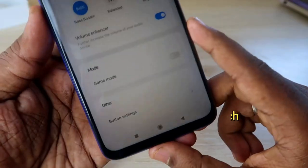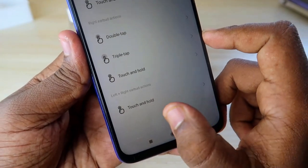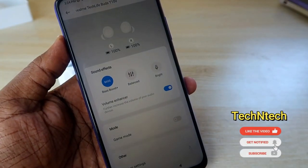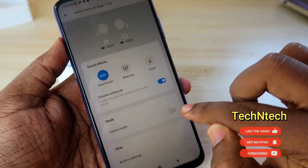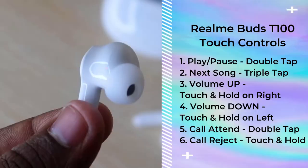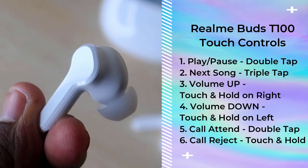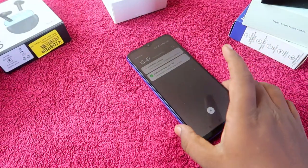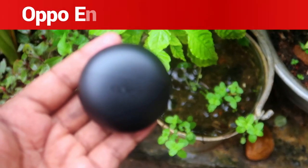The Realme TechLife Buds 300 also supports the Realme Link app. Through the app, you can customize a lot of things like touch controls, equalizer settings, and game mode. My first choice is the Realme TechLife Buds 300 in the around 1500 rupees price segment.